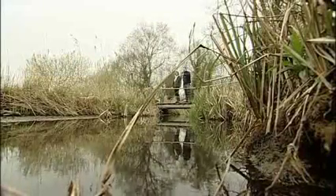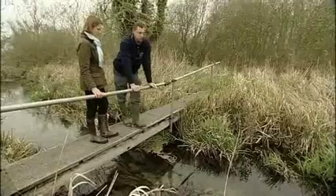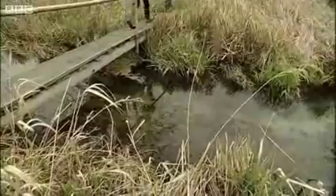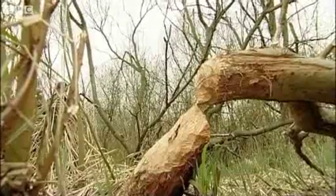They've helped keep the stream open simply by swimming up and down. The beavers are not just managing the waterways — they're maintaining the banks as well by naturally coppicing them.